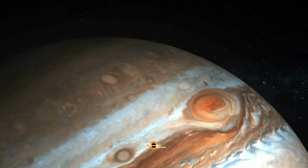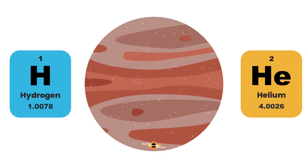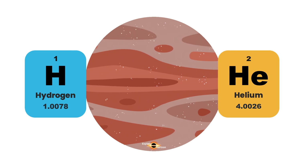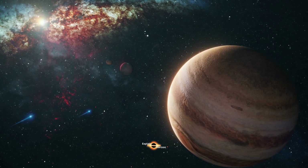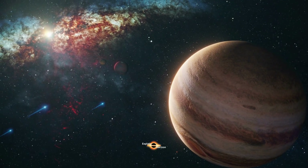So, what makes Jupiter so big? One of the reasons for Jupiter's size is its composition. Jupiter is made mostly of hydrogen and helium gas, which are the two most abundant elements in the universe. This means that Jupiter has a lot of mass, but it also means that it is less dense than other planets.